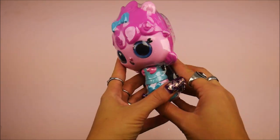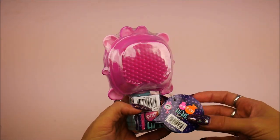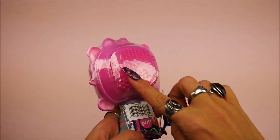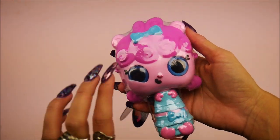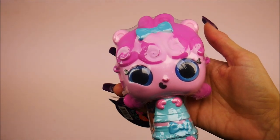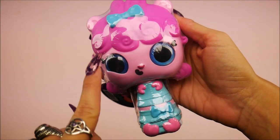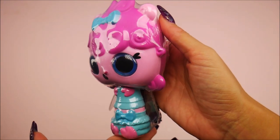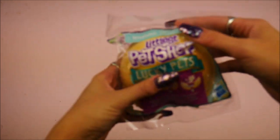I'm excited for this one — this is by MGA and it's Pop Pop Hair Surprise. I see a little brush on this, I'm probably going to do this in a video because I have been super into all the MGA stuff recently. I'm interested to see this — it's definitely giving me like La Loopsie vibes kind of.